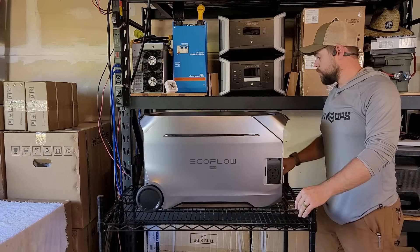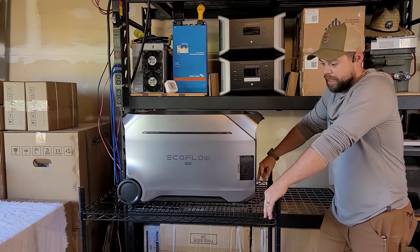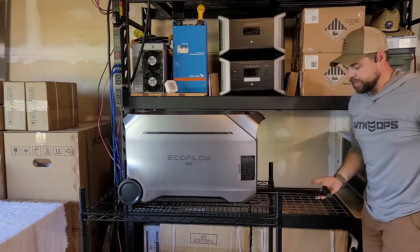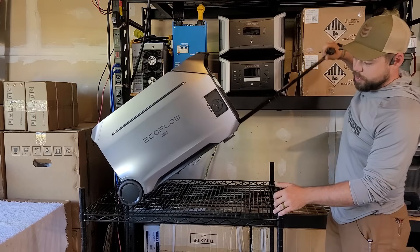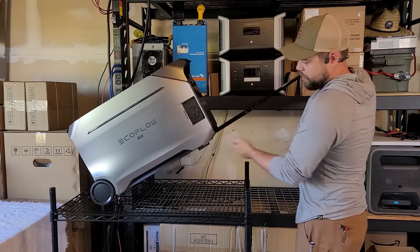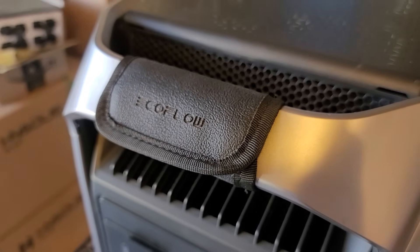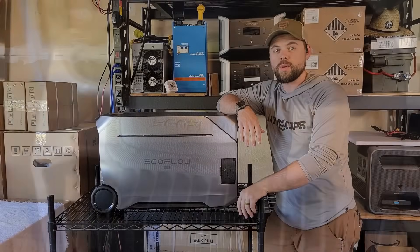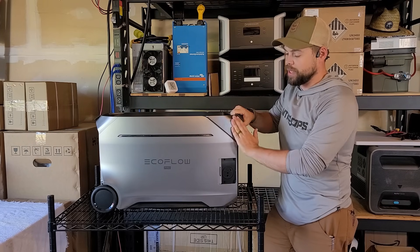I use this Uline cart for all sorts of stuff, but you don't have to have a cart because there is a telescoping handle that comes out pretty far, allowing you to lift it up and use the wheels for moving it around. One neat thing is that while there are rubber pads on the bottom, these black guards on the handles actually serve a purpose — you can tilt the whole Delta Pro 3 up on end and have it land on something other than the plastic.